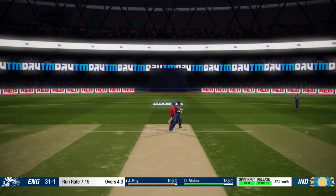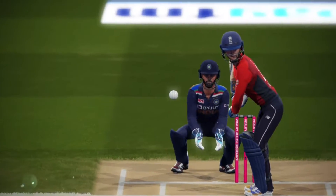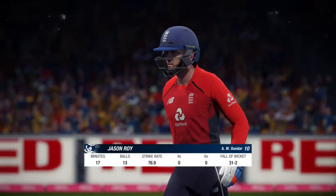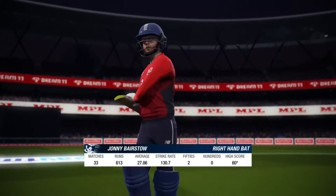Bang! The player dividing the field by one at the top.